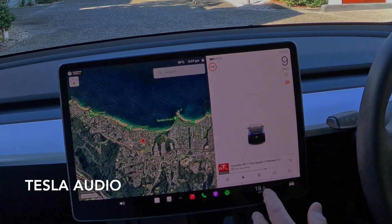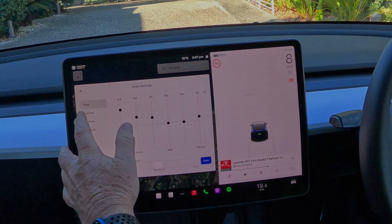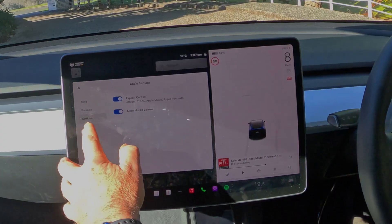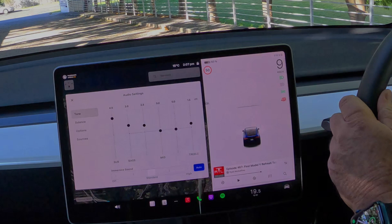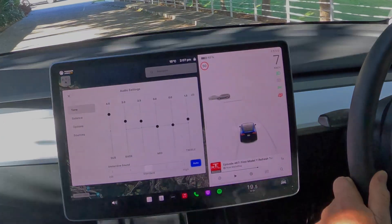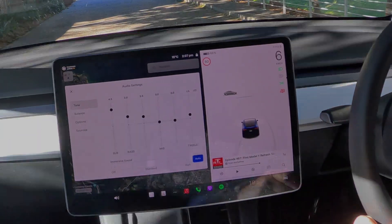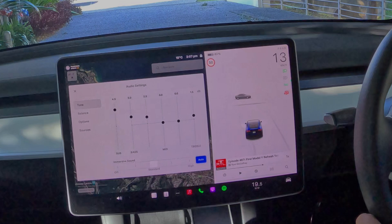The sound system in the Tesla has always been extraordinary. Even when I purchased the base model Tesla Model 3 in 2021, the Tesla sound system came with all of the acoustic controls you would expect with a graphical user interface for balance, tone control and so forth. Since that time, the Tesla audio system has been enhanced further with immersive sound.